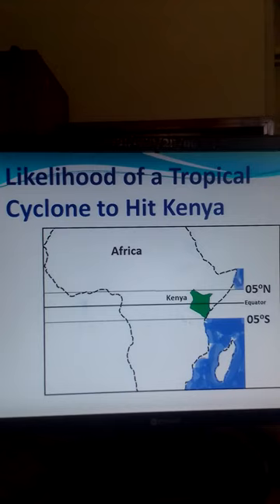This ensures that there is a sufficient distance from the equator to have the Coriolis effect. In this image, you can see that Kenya lies over the equator. This is the equator. This is the country Kenya in Africa, and it lies over the equator where the Coriolis effect is equal to zero.